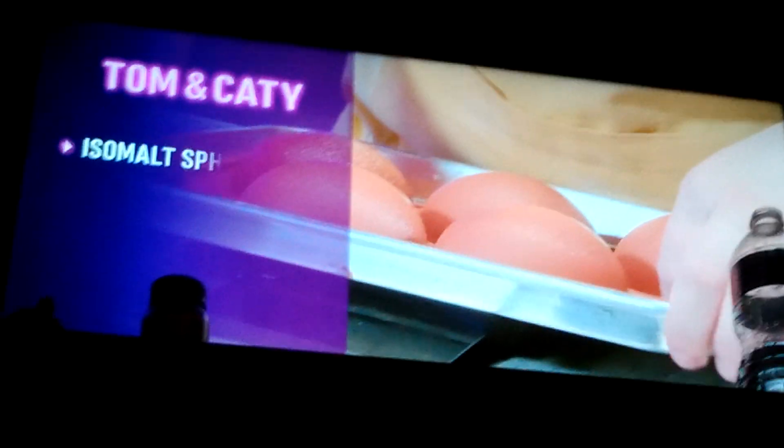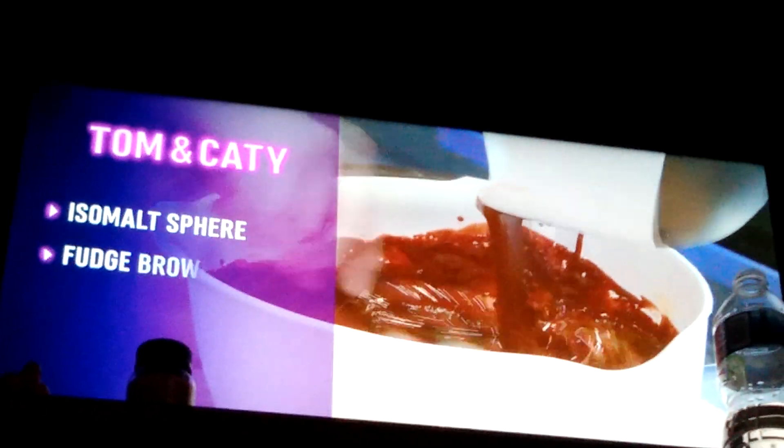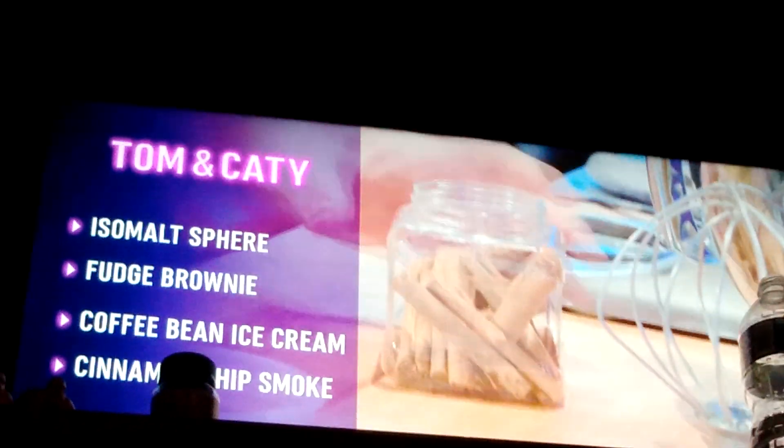For our magic trick confection, we are making a crystal vault out of ice. Inside that, it's going to have a dark chocolate fudge brownie, coffee-infused ice cream, and we're going to cold-smoke it with cinnamon chips, so it's going to give a smoke effect when the judges break the crystal wall. Vanilla for brownies. Ice cream.